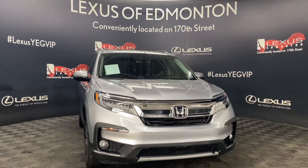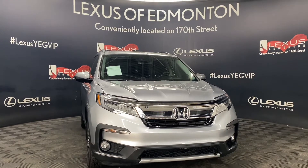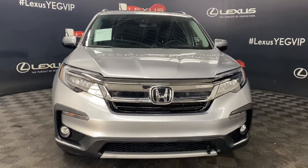Welcome to Lexus Femminton, located off 111th Avenue and 170th Street. Today we are looking at a 2019 Honda Pilot Blackline Edition in the color silver.